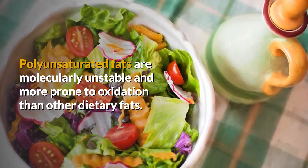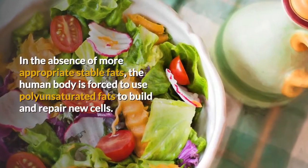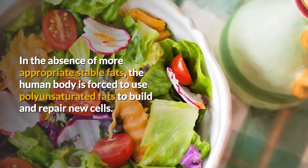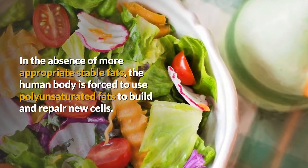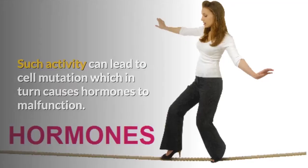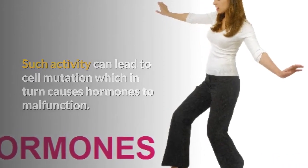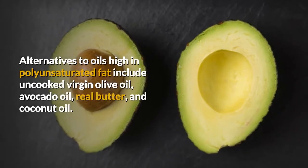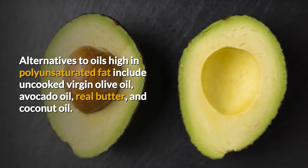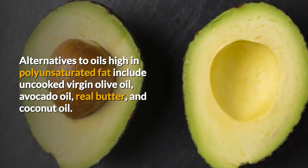Polyunsaturated fats are molecularly unstable and more prone to oxidation than other dietary fats. In the absence of more appropriate stable fats, the human body is forced to use polyunsaturated fats to build and repair new cells. Such activity can lead to cell mutation which in turn causes hormones to malfunction. Alternatives to oils high in polyunsaturated fat include uncooked virgin olive oil, avocado oil, real butter, and coconut oil.